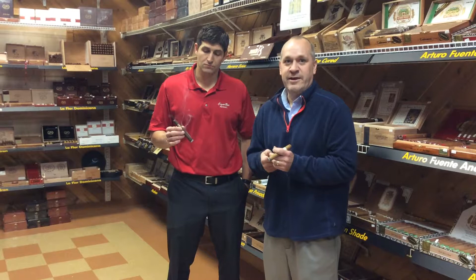The Undercrown and the Undercrown Shade — buy four, get one free through the 20th here at all Cigar Box stores. Join us also at Smoker and Cigar Bar on June 2nd. Alex Mayer will be here and we're going to be doing an event.